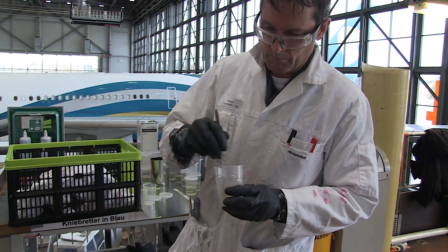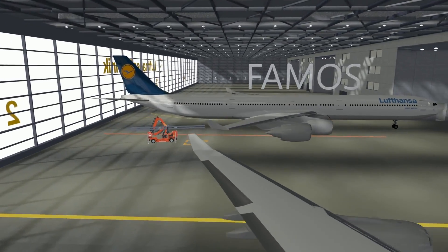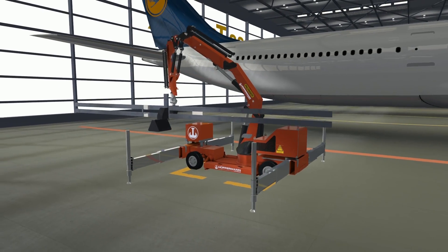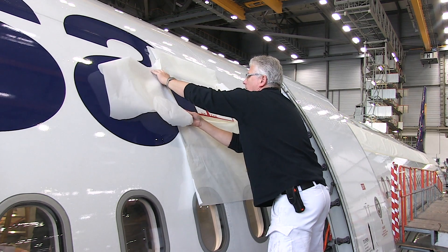Research into shark skin aircraft surface coatings becomes specific. The objective of the FARMOS project is to develop a guidance system that can be used for the automated application of drag-reducing coatings to the aircraft outer skin.